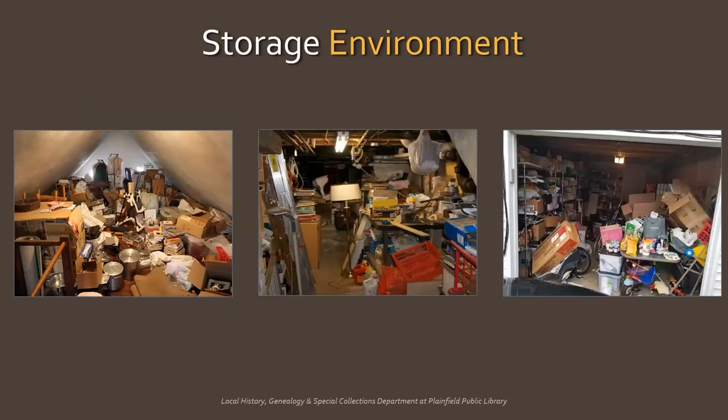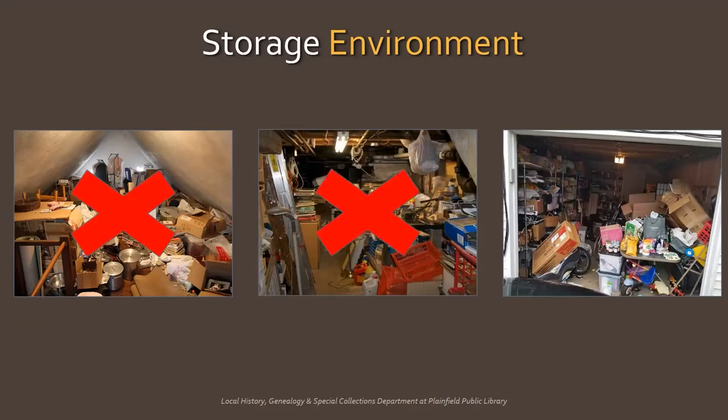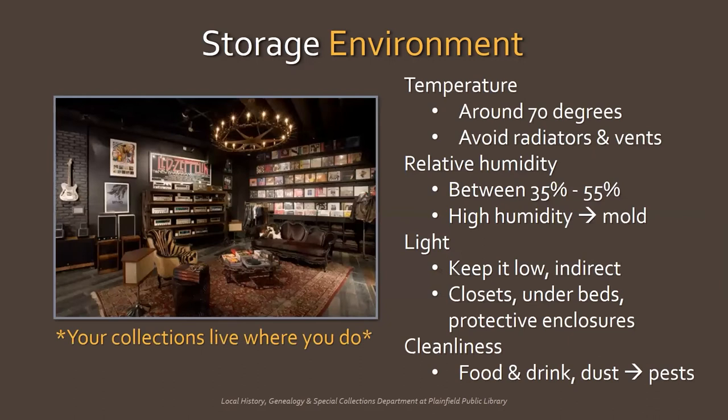So where do you start? Start with your storage environment. You want to keep heirlooms in a space where a stable, steady temperature and relative humidity can be maintained. So no attics, basements, or garages or sheds. General recommendations for artifact storage are about the same as those for people. Remember, your collections live where you do.